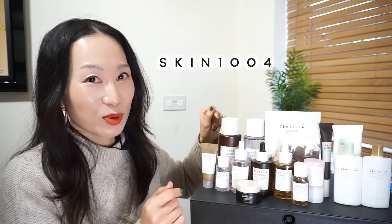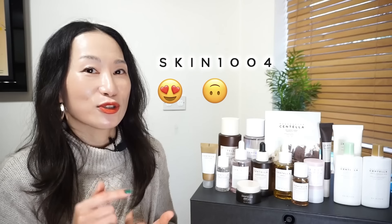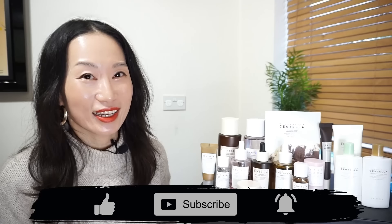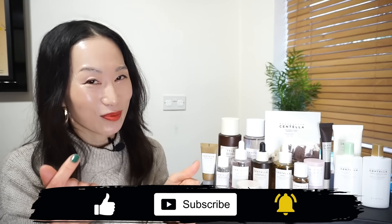In this unsponsored video, I'll be reviewing 15 Skin 1004 products, ranking them into the goods, the so-sos, and the nos. So make sure you stick around until the end of this video to find out where each one lands. Before we kickstart, don't forget to hit the like and subscribe button to show some love and support. Thank you so much!